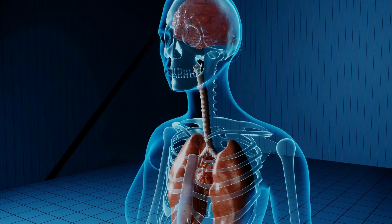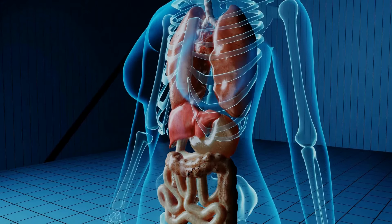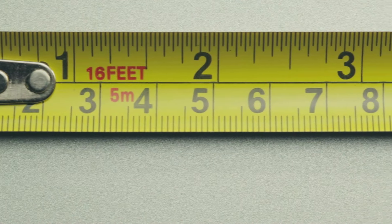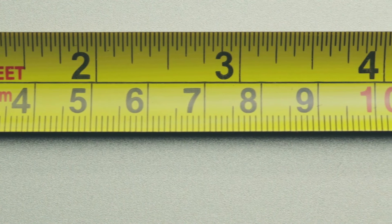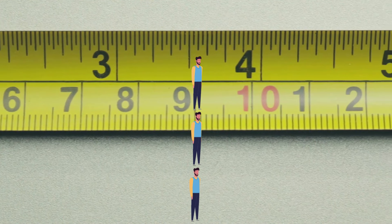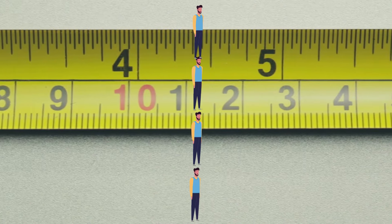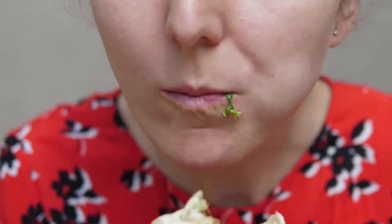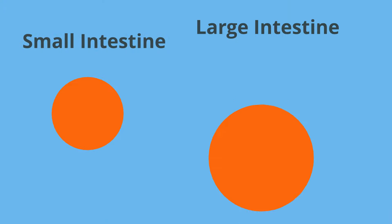The small intestines are coiled inside your abdomen behind your belly button. They are your longest organ at 22 or 23 feet, or roughly four times your height. It's the job of the small intestines to finish what your mouth and stomach started — that is, to absorb nutrients from what you eat. They are called the small intestines because of their diameter compared to the large intestines.